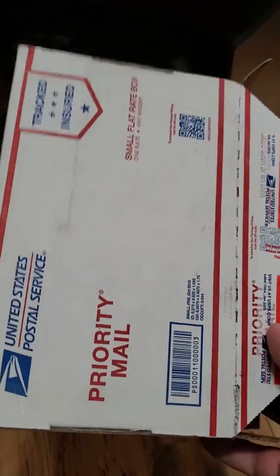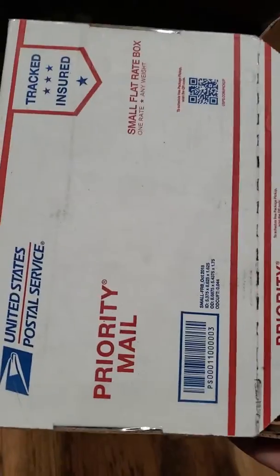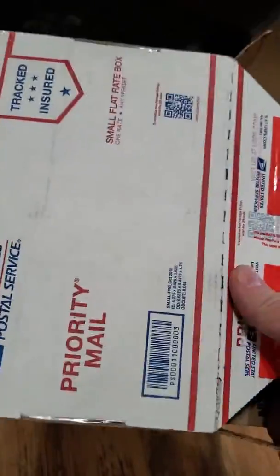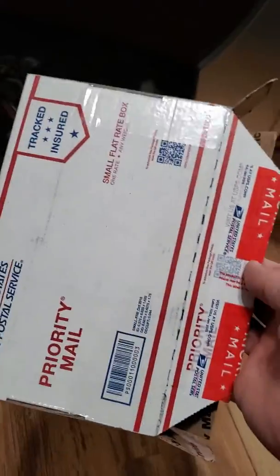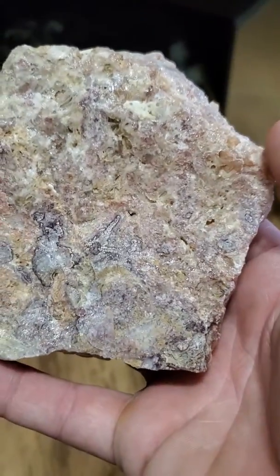I'm just going to do a quick little video review here for the Bacon Opal Mine in Utah. I just got this little flat rate package here. The flat rate package costs, I think, $7.90 to ship. I paid $20 total for this whole package, and this is what I got.